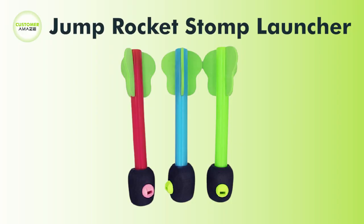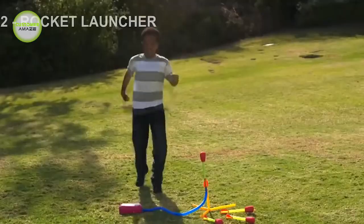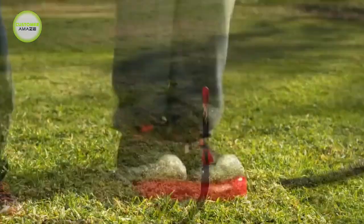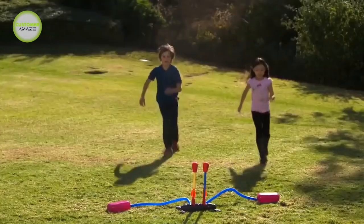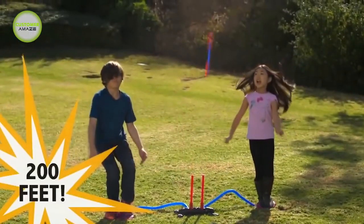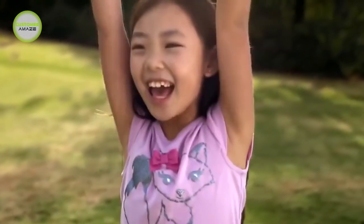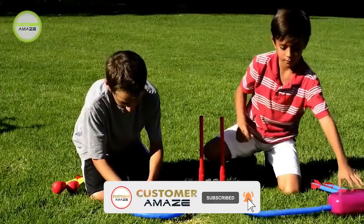This is the Jump Rocket Stomp Launcher. Simply slide one foam rocket onto the launching pad tube, jump up and land on the pump pad, and the rocket will go up to 150 feet in the air. Take Jump Rocket to the park or on vacation, and you will be amazed at how many children and adults want to play. Kids will have so much fun with this Jump Rocket — it is a great outdoor game option and also a perfect gift for kids.